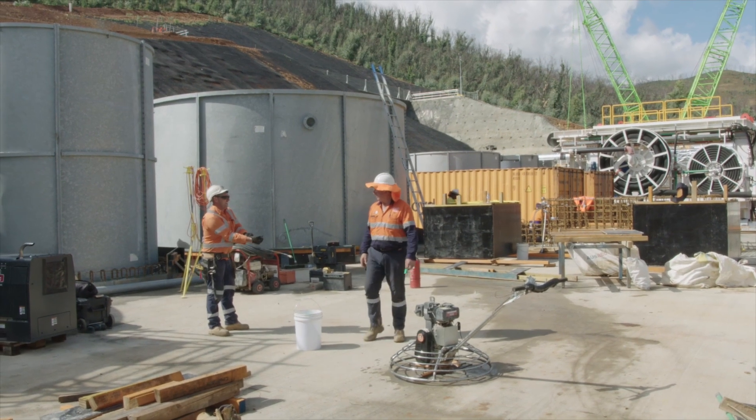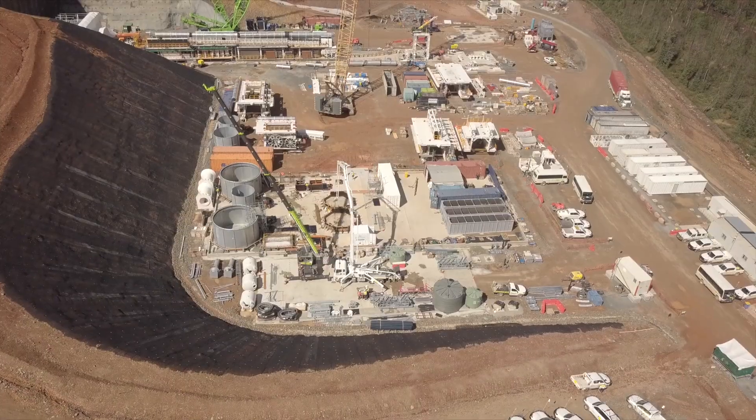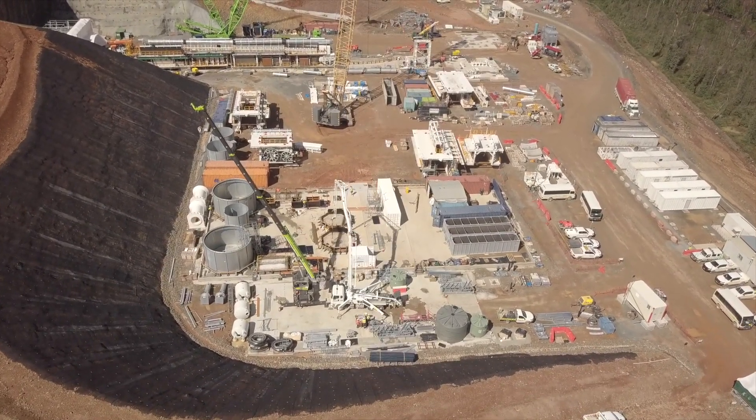A process water treatment plant is also being built to manage and treat the water used in the tunnelling operation.